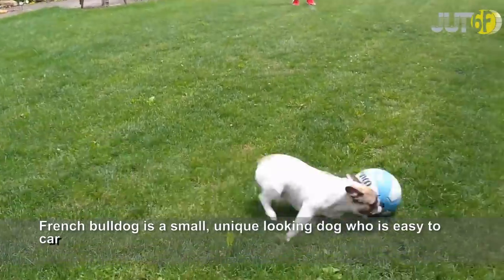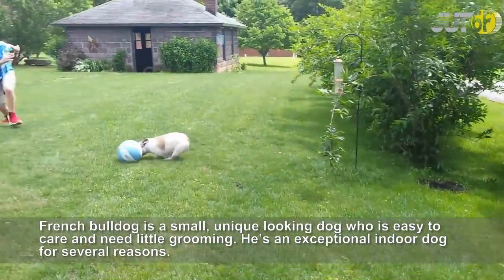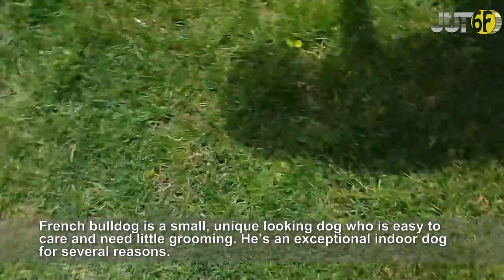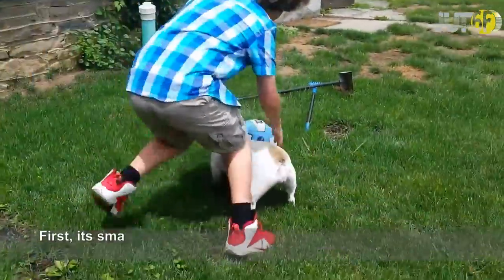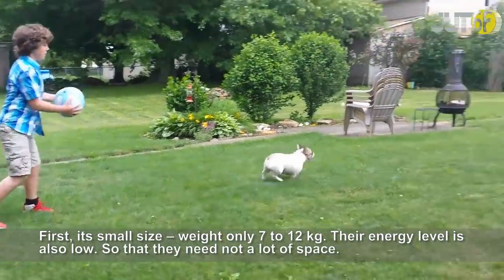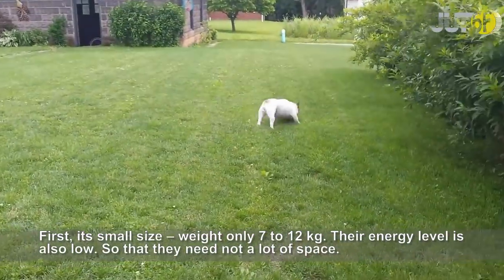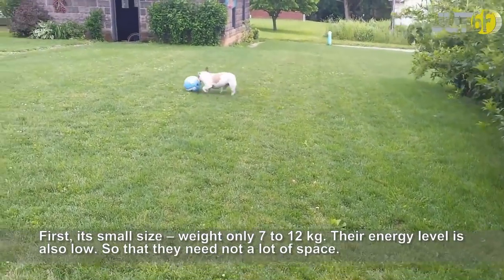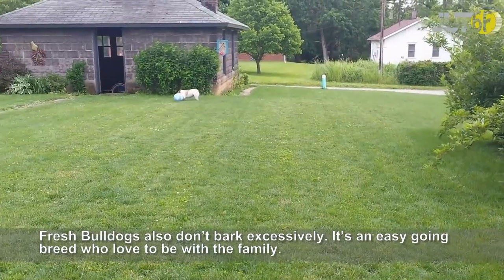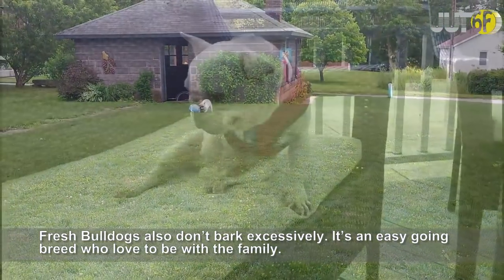French Bulldog is a small, unique-looking dog who is easy to care for and needs little grooming. He's an exceptional indoor dog for several reasons. First, its small size — weighing only 7 to 12 kg. Their energy level is also low, so they don't need a lot of space. French Bulldogs also don't bark excessively. It's an easy-going breed who loves to be with the family.